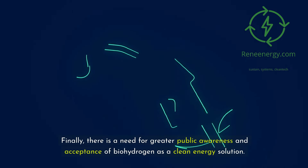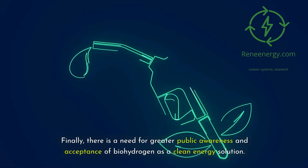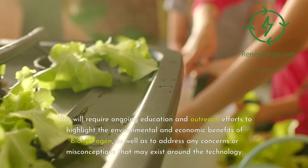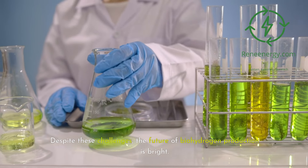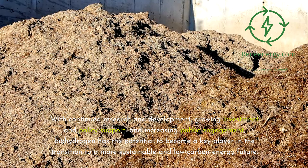There is also a need for greater public awareness and acceptance of biohydrogen as a clean energy solution. This requires ongoing education and outreach to highlight its environmental and economic benefits and to address concerns or misconceptions around the technology. Despite these challenges, the future of biohydrogen production is bright. With continued research and development, growing investment and policy support, and increasing public engagement, biohydrogen has the potential to become a key player in the transition to a sustainable, low-carbon energy future.